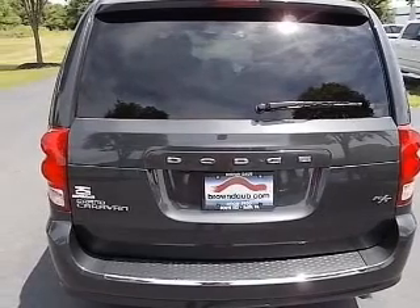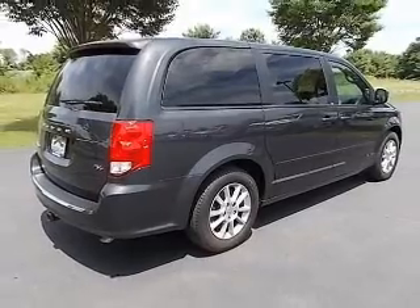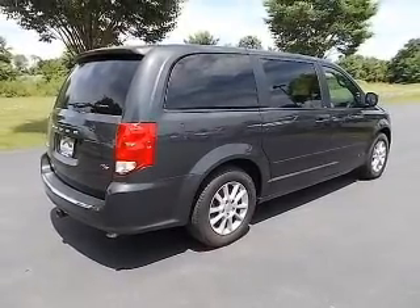Premium wheels lend a distinctive appearance. Get advanced listening benefits from the premium sound system. You will appreciate the safety feature of anti-lock brakes.